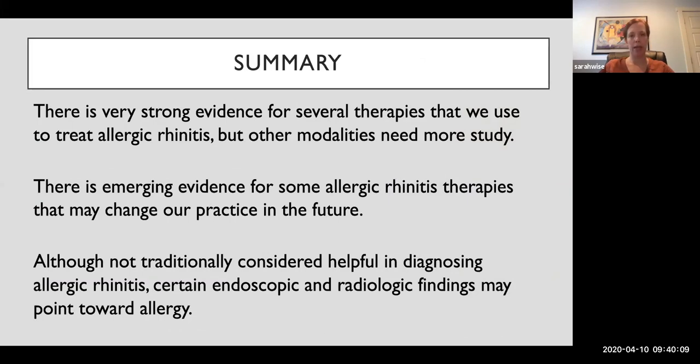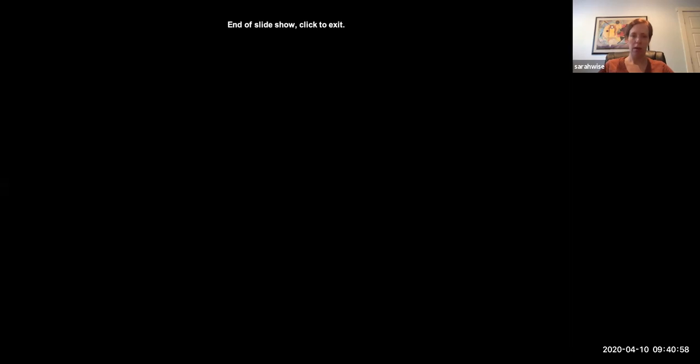To summarize: there's strong evidence for a lot of the therapies we use to treat allergic rhinitis. There are certainly things we need to study more, and some exciting potentially new therapies that may change our practice. The nuances of diagnostic modalities, specific knowledge gaps, and areas for future research are elaborated in the ICAR document. I highlighted some endoscopic and radiologic findings that can point towards allergy, so that you can be on the lookout for those. With that, I'll stop and be happy to take any questions.